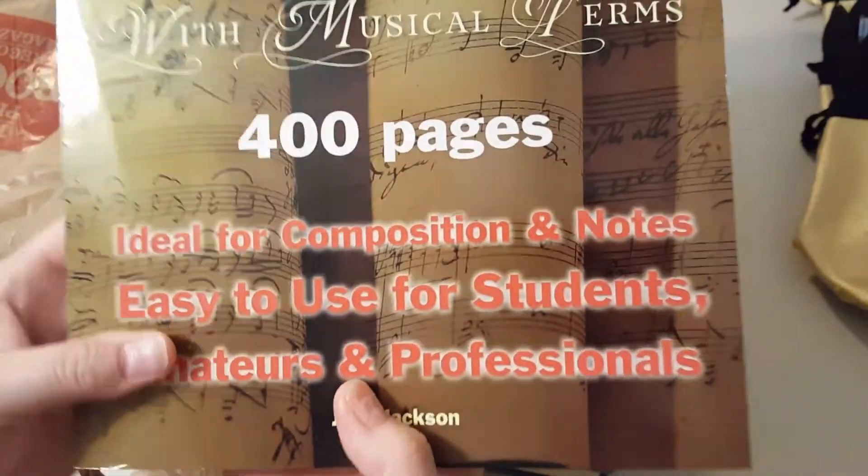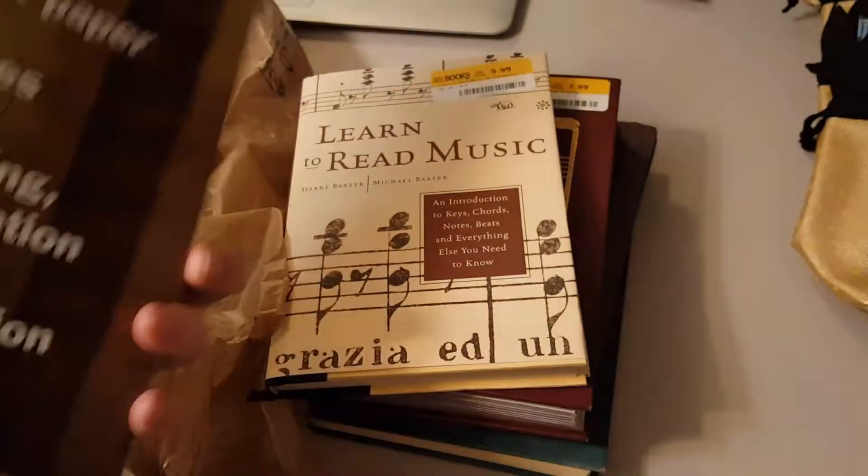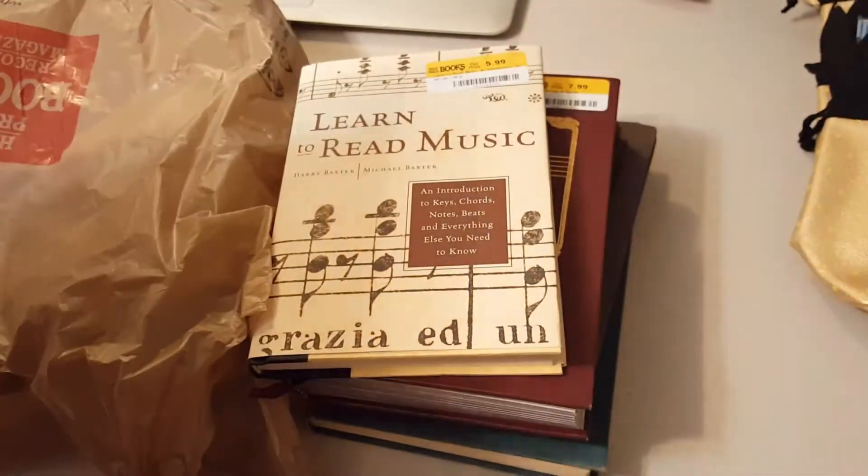And I got this great big book here. There's some instruction in the back, but it's just page after page after page of staff lines, and I thought I could write my own music and make my own ephemera with it. The back of the book is hard so you can write on it, use it as a writing surface. That's just a little project I'm going to take on this year.